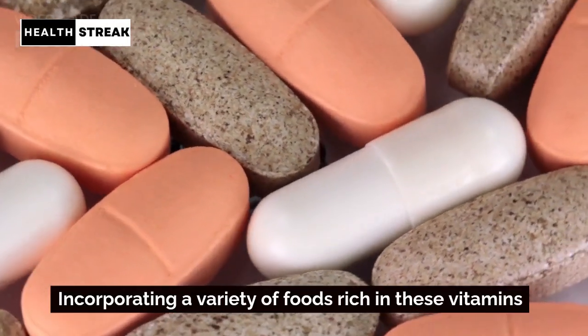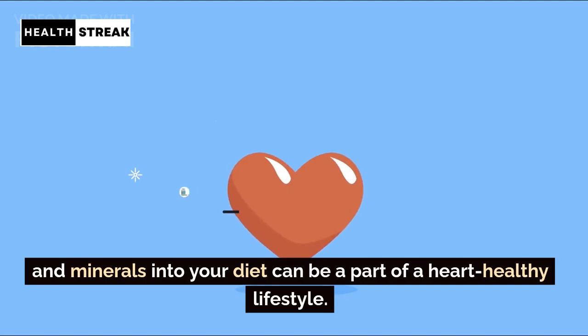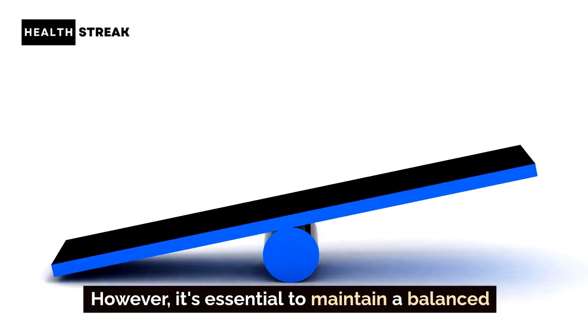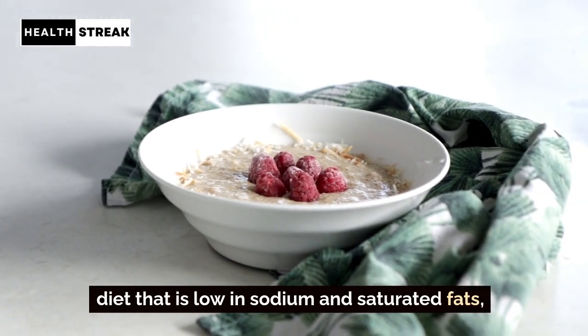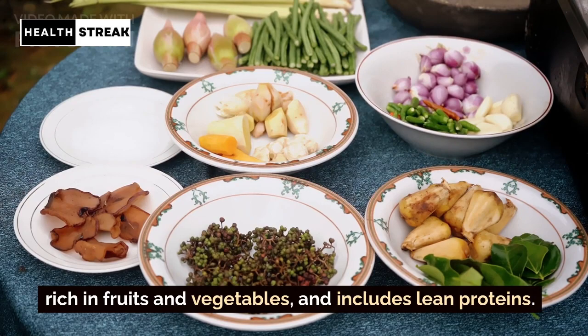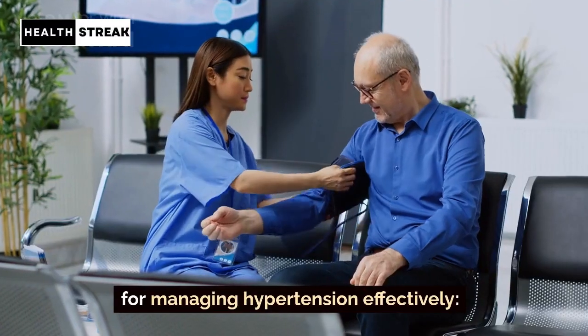Incorporating a variety of foods rich in these vitamins and minerals into your diet can be a part of a heart-healthy lifestyle. However, it's essential to maintain a balanced diet that is low in sodium and saturated fats, rich in fruits and vegetables, and includes lean proteins. Furthermore, here are some additional tips for managing hypertension effectively.